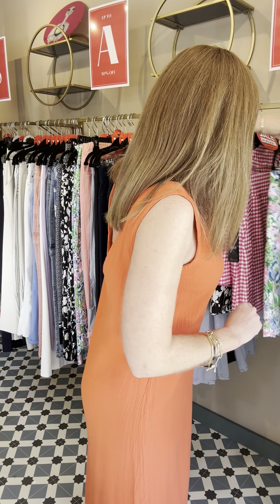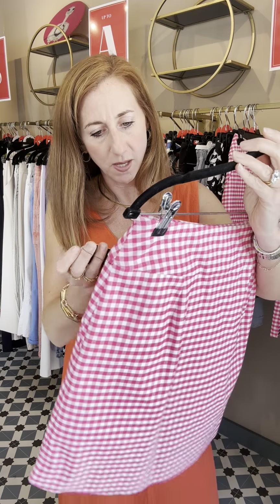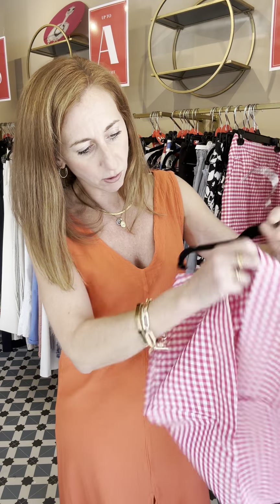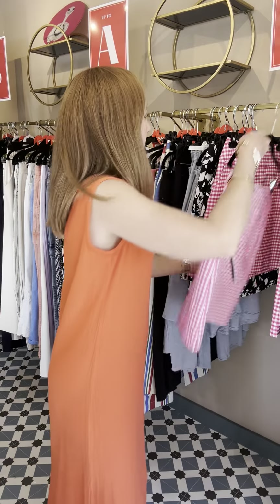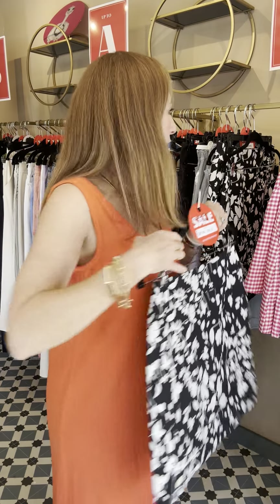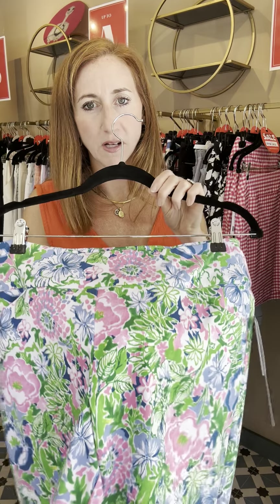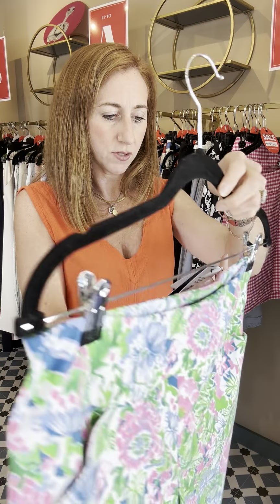We have a few of our Up Pants scorts left in two colors. First is this pink checkerboard — gingham scort in fuchsia, £69 down to £48.30. These are a great invention: there's a little pair of shorts inside, so you get the shorter skirt but feel more secure with the shorts underneath. We also do it in black and white, which is a great neutral. We have a couple of sizes left in the print version as well — lovely spring colors, £55 down to £38.50.